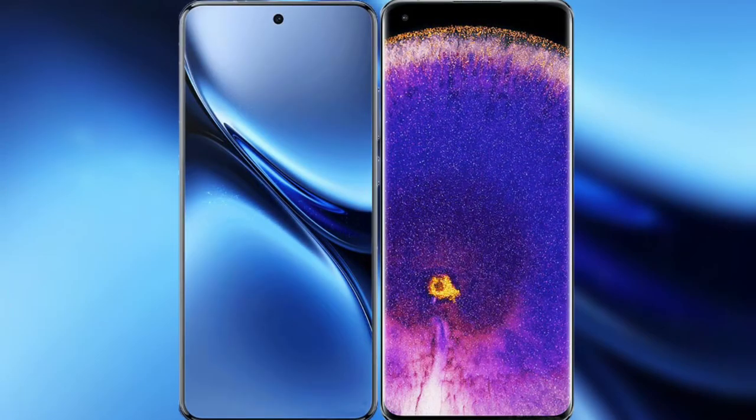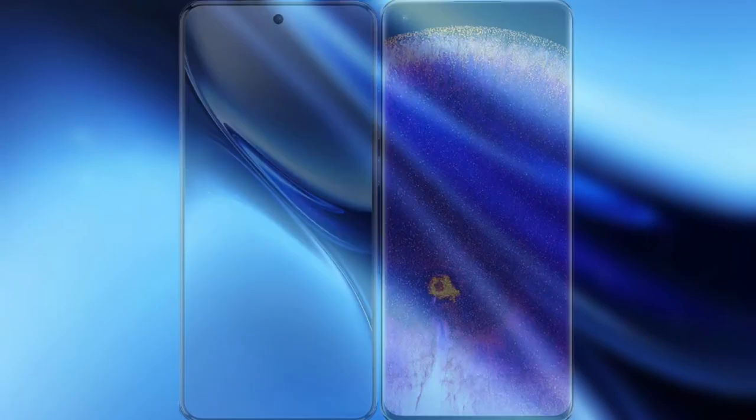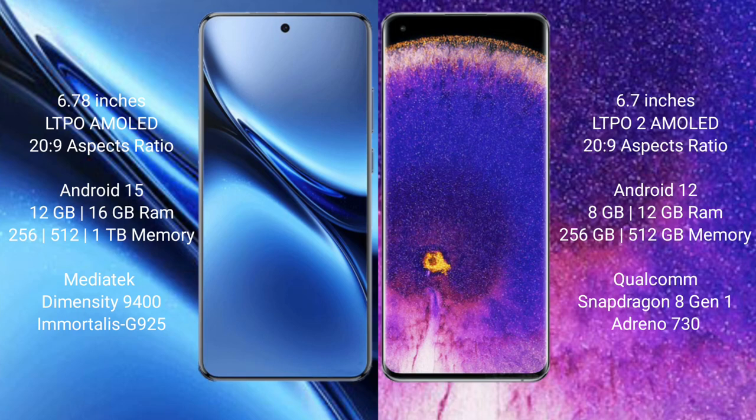I will compare the new Vivo X200 Pro with Oppo Find X5 Pro. Vivo X200 Pro has a 6.78-inch LTPO AMOLED display. Oppo Find X5 Pro has a 6.7-inch LTPO AMOLED display.